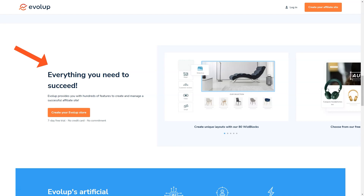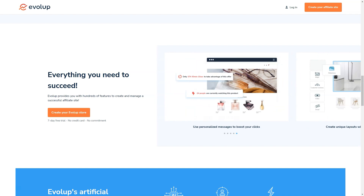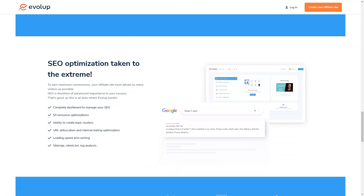You can get started with Evelop for just $10 a month — an unbeatable offer, especially when you consider all the time and money you'll save compared to traditional affiliate website creation. With Evelop, you'll never feel lost or alone. Their customer support team is always there to help, whether you need guidance on product selection, help optimizing your site for search engines, or just have a question — they're always just a phone call or email away. And you can manage all your sites from one place, with a single account to keep track of everything.